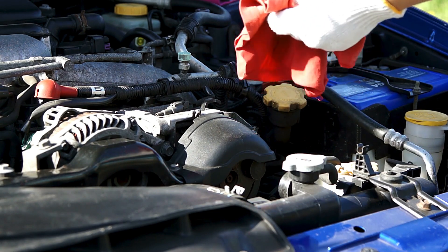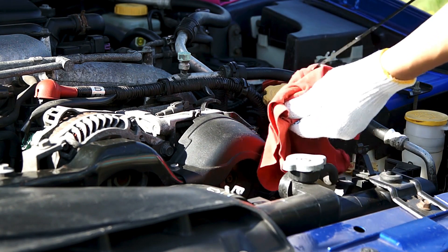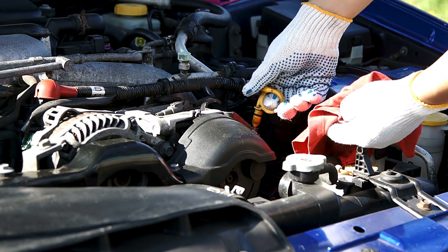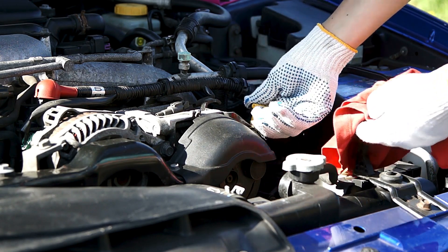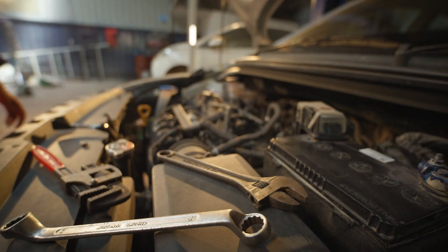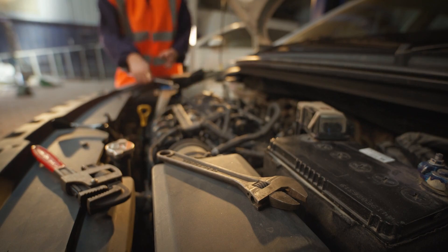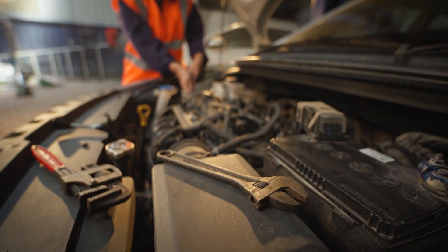Which of these engine tips will you start doing right away? Drop your thoughts in the comments below and let us know if you swear by any other car maintenance hacks. Don't forget to like, subscribe, and hit the bell so you never miss out on more tips to keep your ride in top shape. Catch you in the next one.